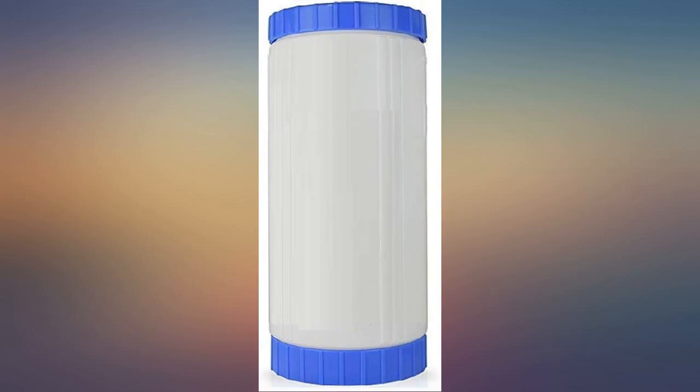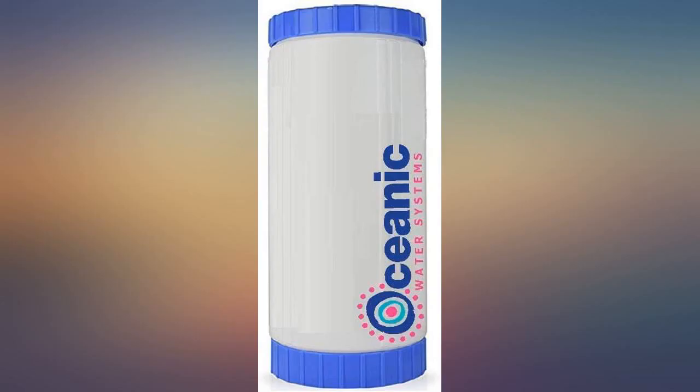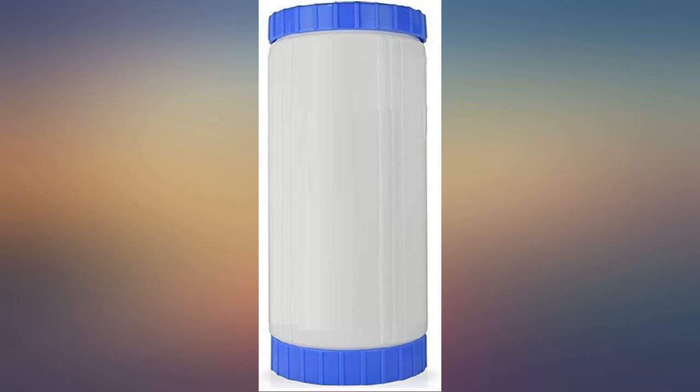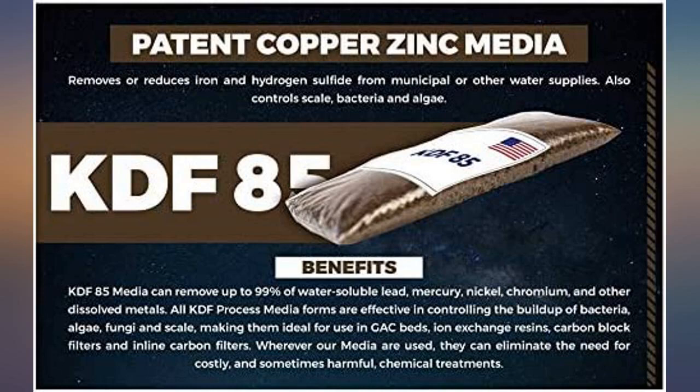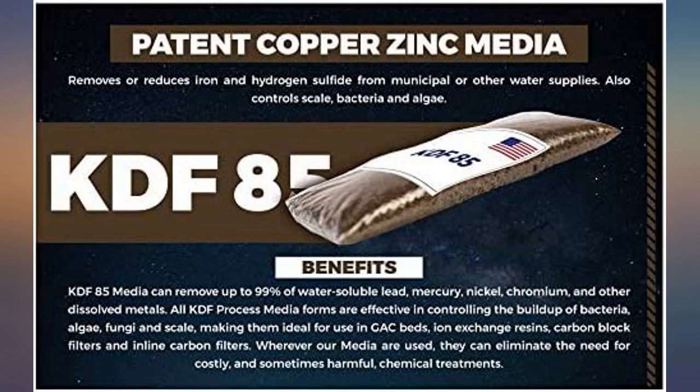We had iron taste and rotten egg smell in our well water. We were using carbon block, pleated, and other types of filters with no improvement. Purchased this filter and noticed a big improvement in our water instantly. Do not know the micron filtering size, but we'll be monitoring our water pressure to determine how long the KDF filter medium will last before it's time to replace. Based on about one week of usage, we recommend this filter.